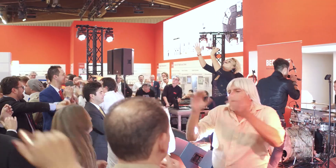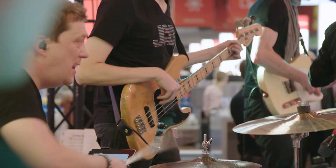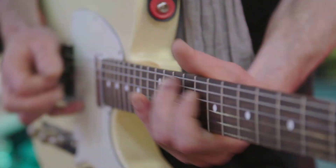The traditional Beckhoff booth party on the evening of the second day of the SPS IPC Drives show again attracted a big crowd with everybody in high spirits.